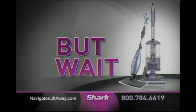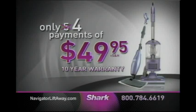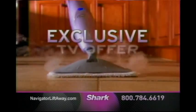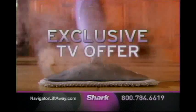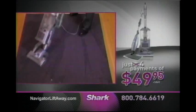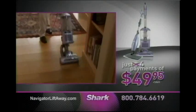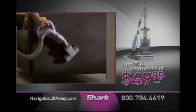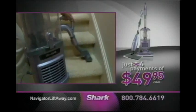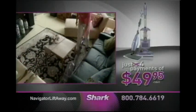But wait, it gets even better. Call now and Shark will take off one payment, so you'll make only four payments of $49.95 — you save over $150. That's right, during this exclusive TV offer, you're getting the chance to buy direct, and when you buy direct from Shark, you save. To order your Shark Navigator Lift-Away with guaranteed No Loss of Suction and the free steam mop, call 1-800-784-6619 or visit NavigatorLiftAway.com. Don't wait — order today.